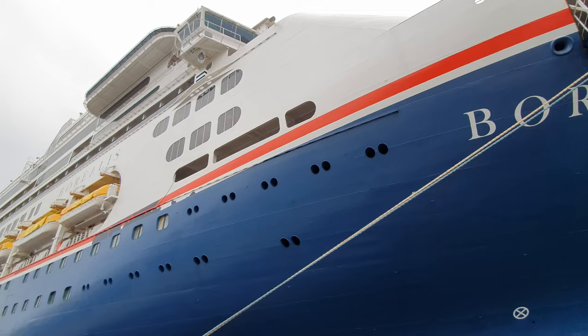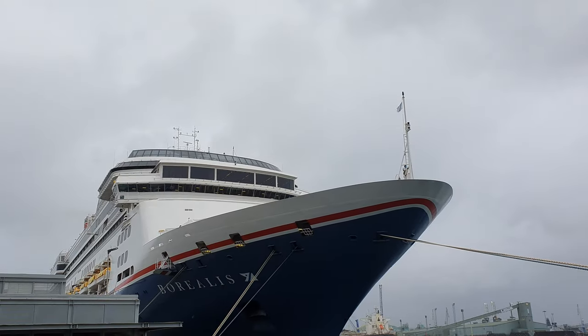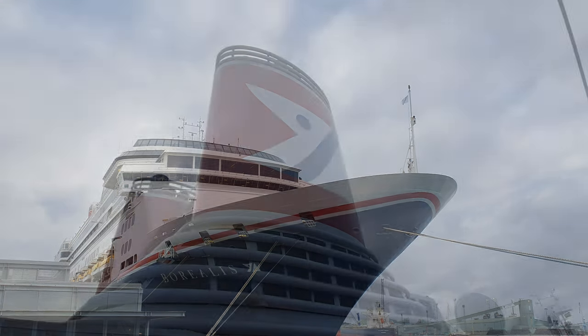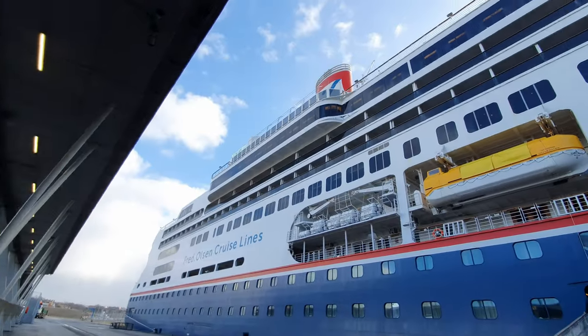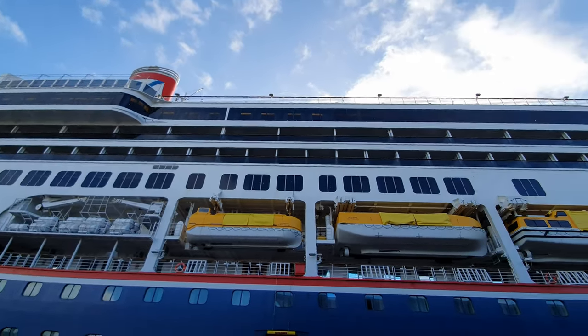She is actually the smallest ship I've ever been on, carrying 1,300 passengers and also 600 crew. I really like the exterior design of Borealis and I think she looks really smart in her Fred Olsen livery, especially with those distinctive twin funnels on top. Although she is a medium-sized ship, there is plenty to explore, so let's take a look around.